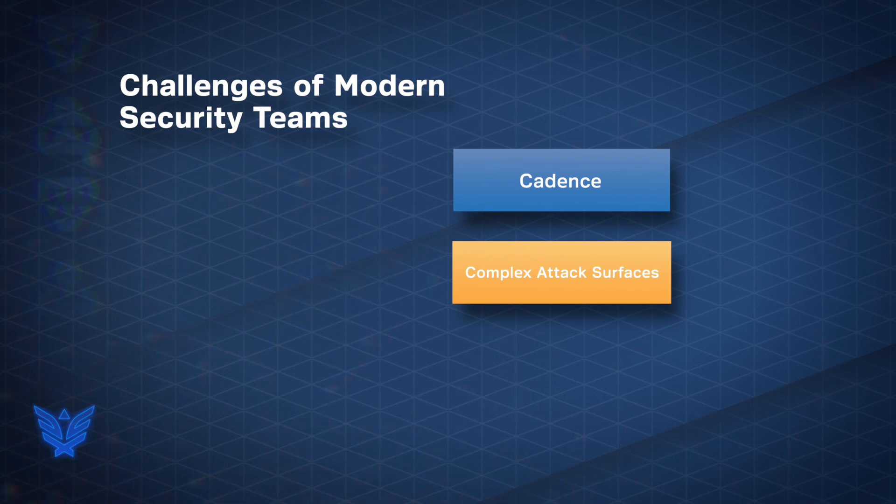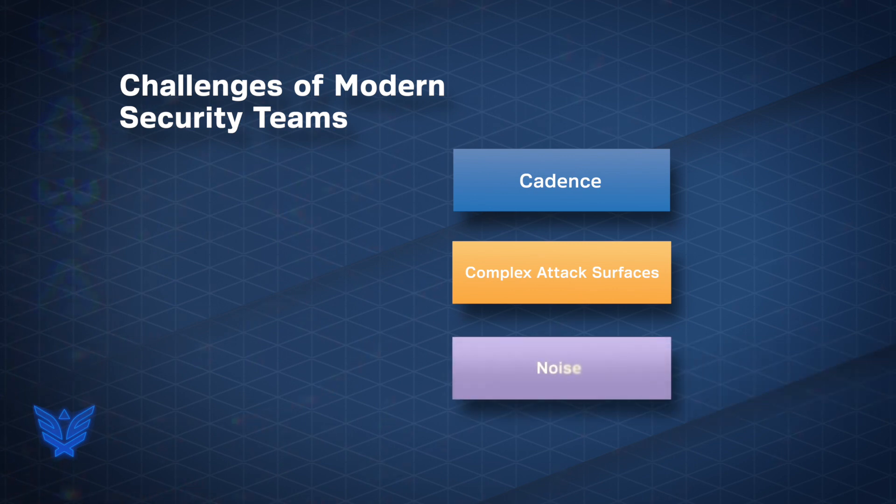Security alerts from dozens of vendors, with some large enterprises receiving more than 10,000 alerts monthly, with 52% of the alerts resulting in false positives.